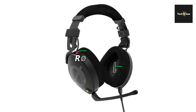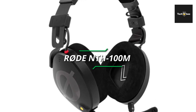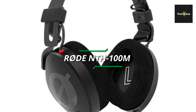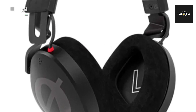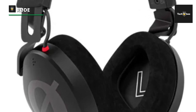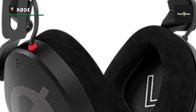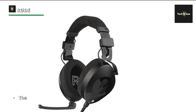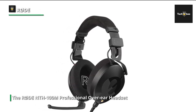The Rode NTH-100M professional over-ear headset is the ultimate companion for media professionals, broadcasters, podcasters, content creators, streamers, and remote workers alike. Engineered with precision and expertise, this headset delivers unparalleled audio quality and comfort, ensuring an immersive and productive experience in any environment.